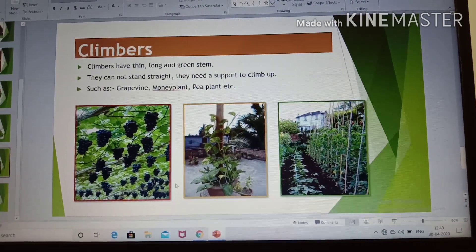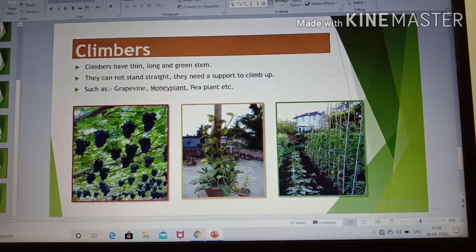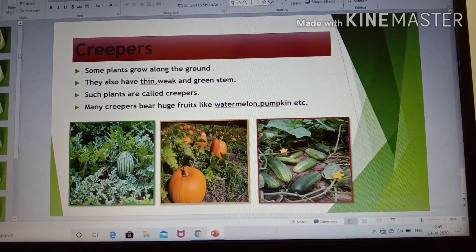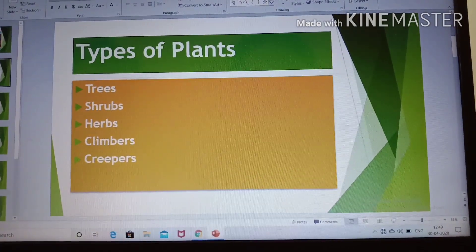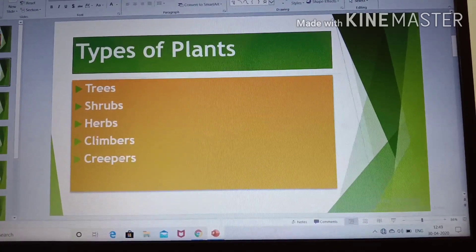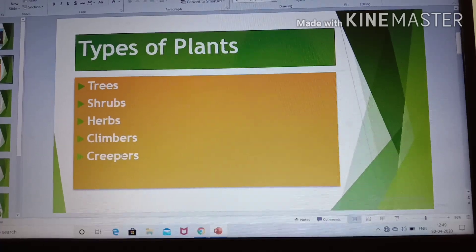Climbers cannot stand straight — they need a support to climb up. Today we have completed our topic: types of plants — trees, shrubs, herbs, climbers and creepers. Okay children, take care. Goodbye, we will meet in the next video.